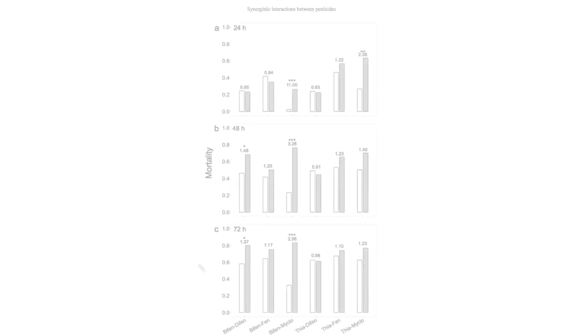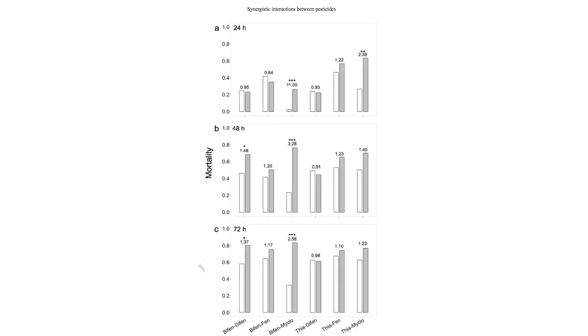We did find that some fungicides interact with some insecticides synergistically, whereas in other cases they don't. If you look at this figure, it has three panels — A, B, and C — corresponding to the time periods when we took the data: 24 hours, 48 hours, and 72 hours, when we monitored the mortality of the bees.